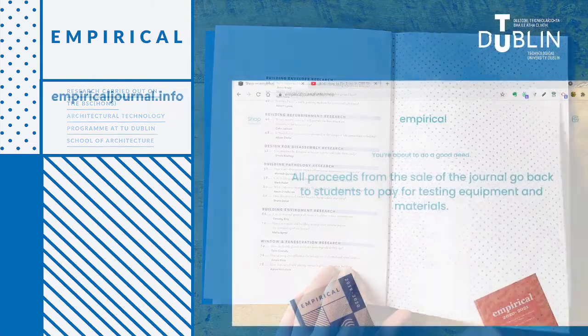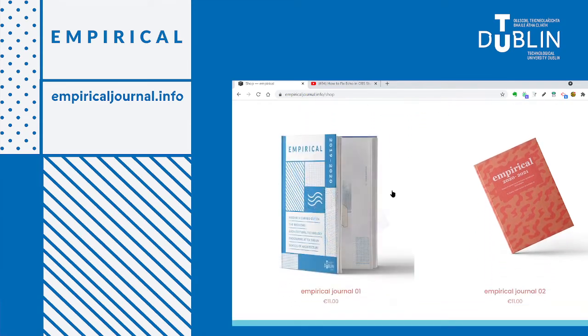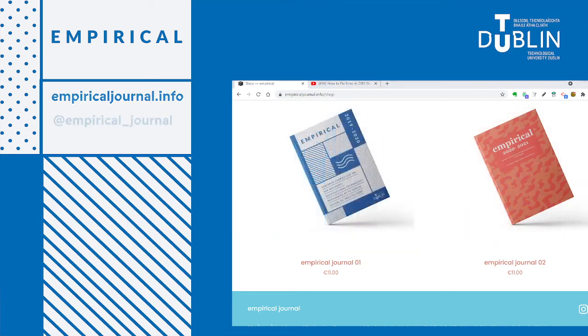For those of you from industry and practice who would like to obtain a copy, you can purchase it at empiricaljournal.info, where we've created a web store where you can arrange payment and postage. If you would like to follow us on social media, we have an Instagram account which posts regular content from the publication and disseminates the research more widely. Furthermore, if you are a student and wish to obtain a restricted student copy via PDF, please email me at kirk.mccormick at tu-dublin. Thank you.